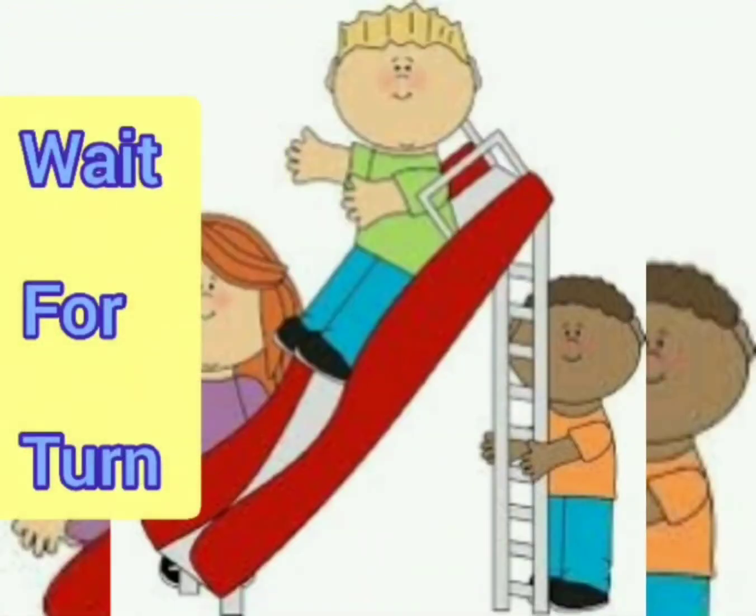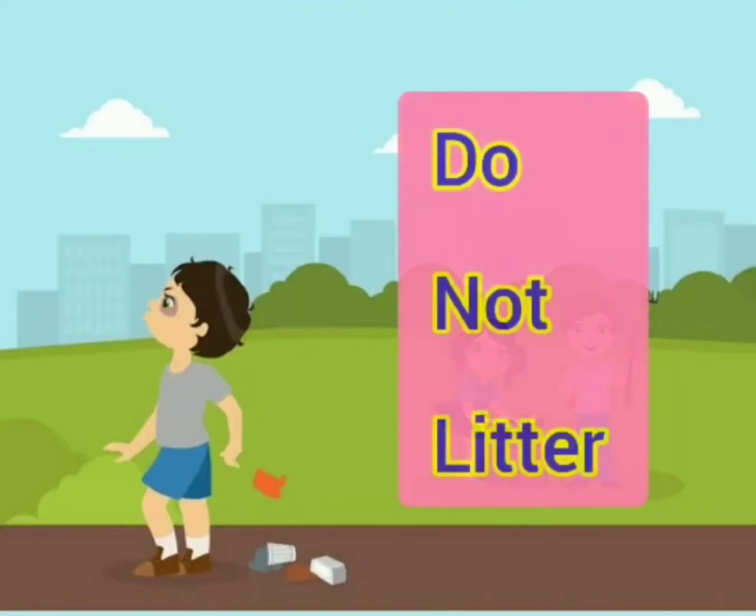Third rule: always wait for your turn and play together. Most importantly, do not litter.